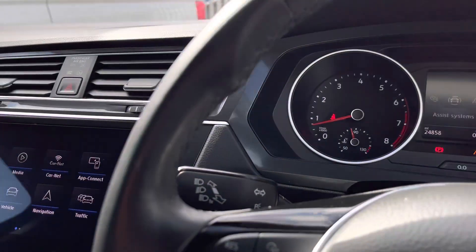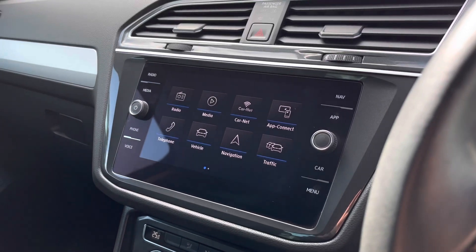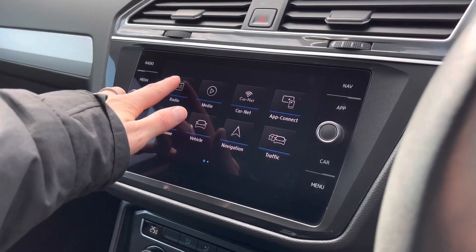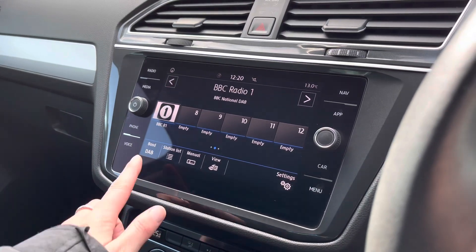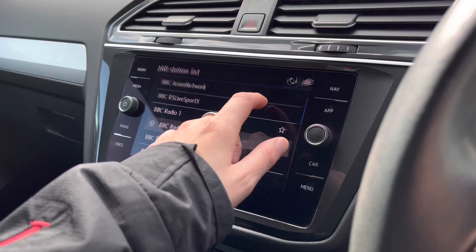In the centre of your instrument cluster, this is where you find all your important driver information and settings. Scanning over to the centre, here we have your infotainment system where we can access a wide range of features. Firstly, going into your radio — we are equipped with DAB, FM and AM radio with a range of stations that you can save to your favourite preset lists.